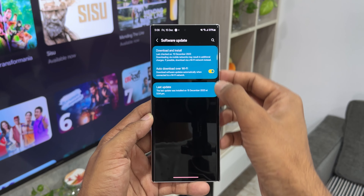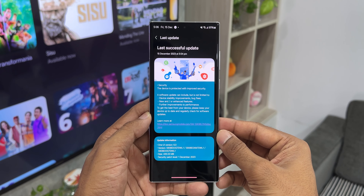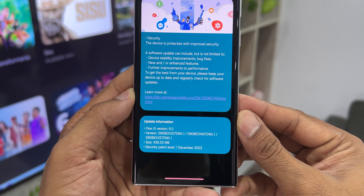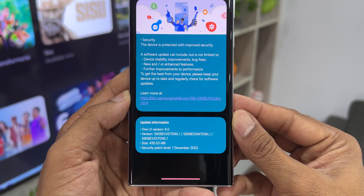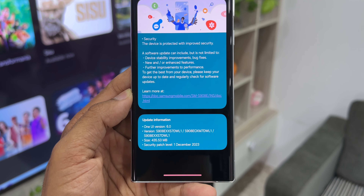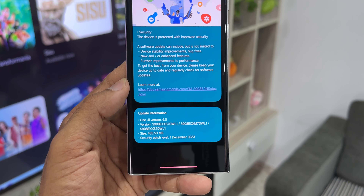It's good to see this update coming early on this device. As you can see, it says One UI version 6.0 and the version number ends with DWL1. The size is about 435.53 MB, which is slightly bigger than the normal size that we get for the security patch. The security patch level is for 1st December 2023.